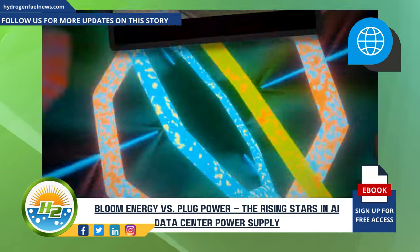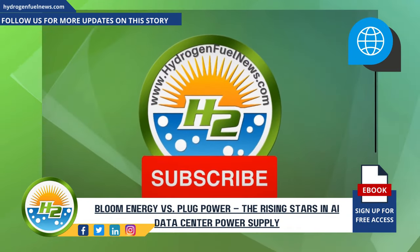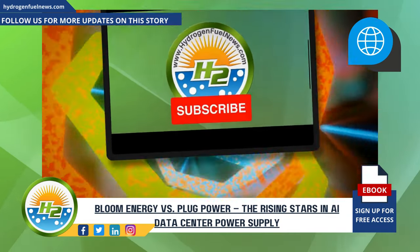Enjoyed the video? Like, subscribe, and drop a comment below. Thanks for watching — see you next time!